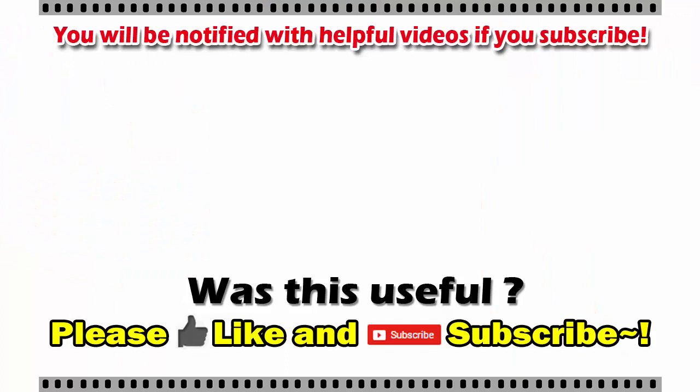Thank you for watching. If this video was useful, please click on the like button and subscribe to be notified with more useful videos.